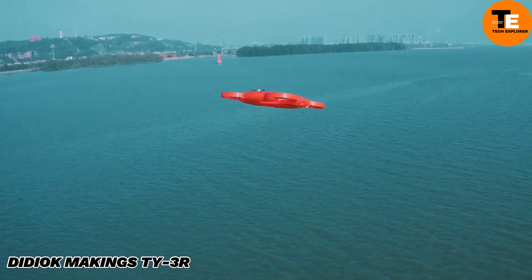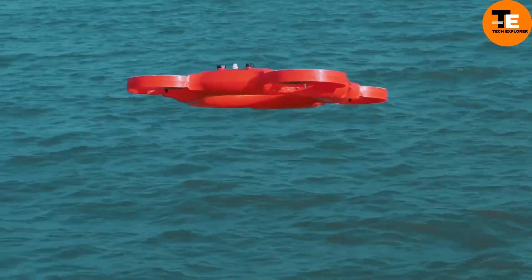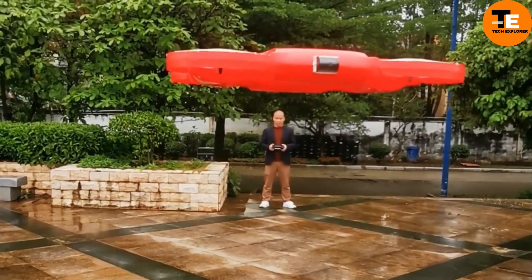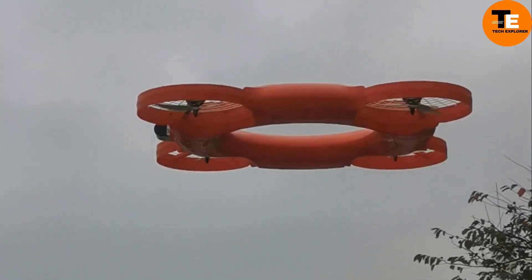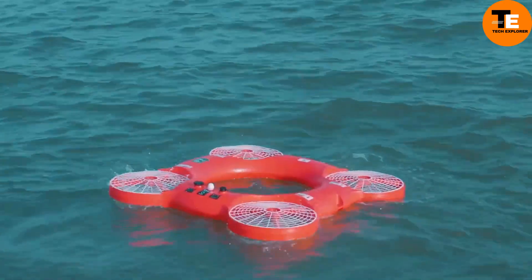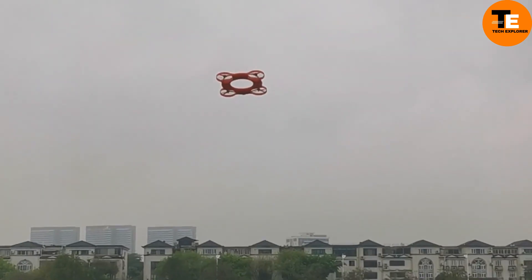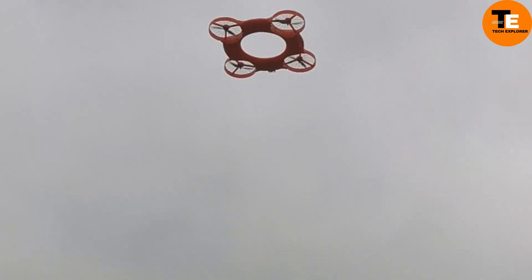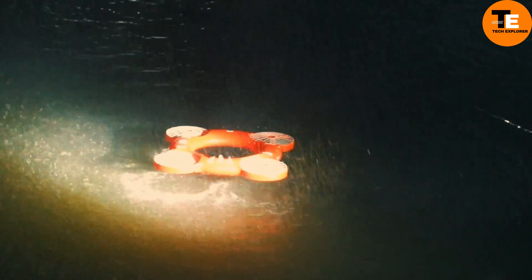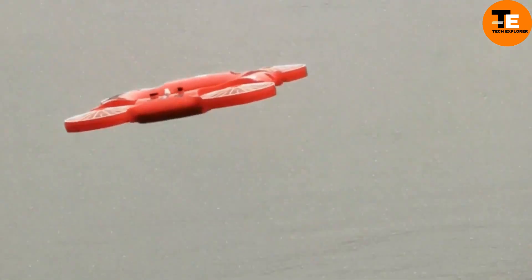The TY3R by Diok Makings is a revolutionary life preserver that doubles as a drone, designed for emergency rescues. Unlike traditional life preservers, the TY3R can be remotely controlled from up to 1,100 meters away and can fly at speeds of up to 13 meters per second. It's perfect for offshore operations, handling strong winds and rough waters, and if it loses signal, it automatically returns to base. Priced at $1,803, this hybrid drone offers a faster, more reliable way to save lives.